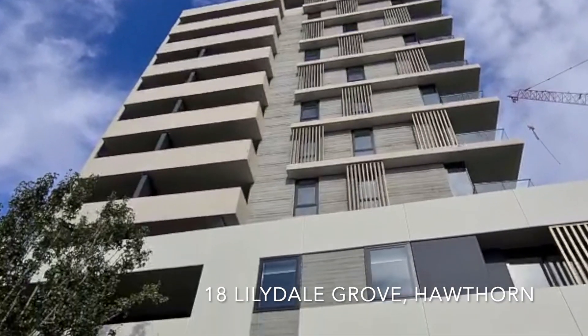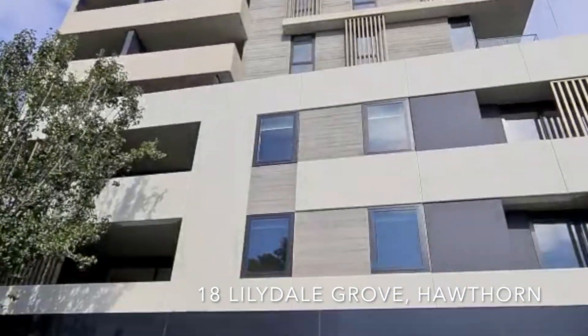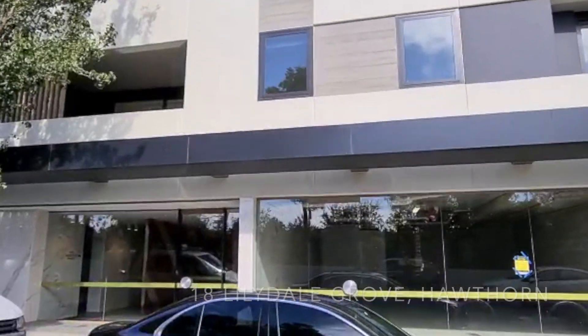Welcome to Esquire. My name's Ryan and I'll be taking you on this video tour today. Type 08.